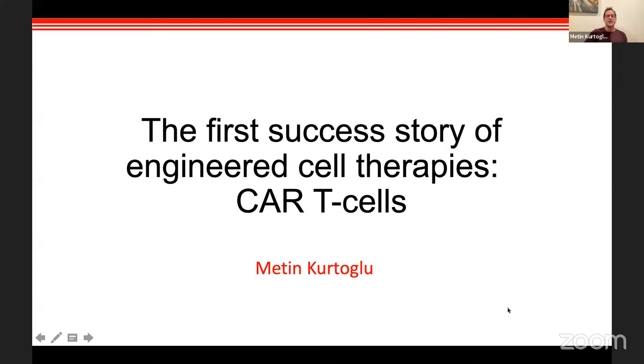Thank you very much for the nice introduction. This is really an honor to speak to the Balenciaga University faculty and whoever from outside the university is listening. Today I'd like to review this technology called CAR T-cells. I believe a lot of people may have already heard about this as a cutting-edge technology in oncology, in treating cancer.